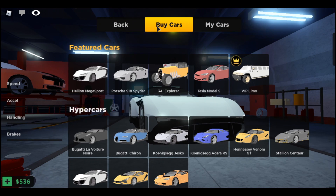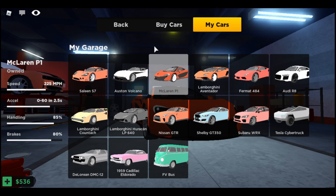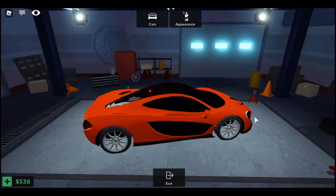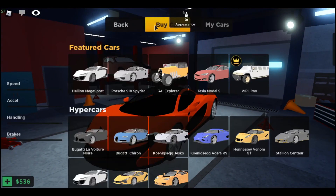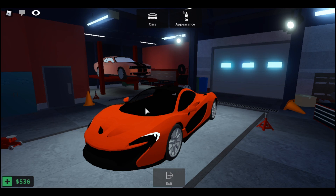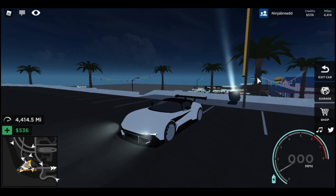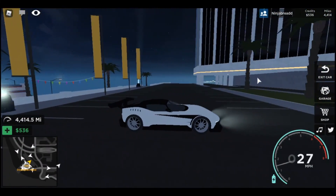Today I'm going to tell you if you should buy this or if you should buy the McLaren P1, which is a little bit cheaper but around the same price. For comparison, the McLaren P1 has 225 miles per hour, but the 0 to 60 is a little bit faster at 2.5 seconds. The handling is 85 and the brakes are 80, so stats-wise this car is really worse.